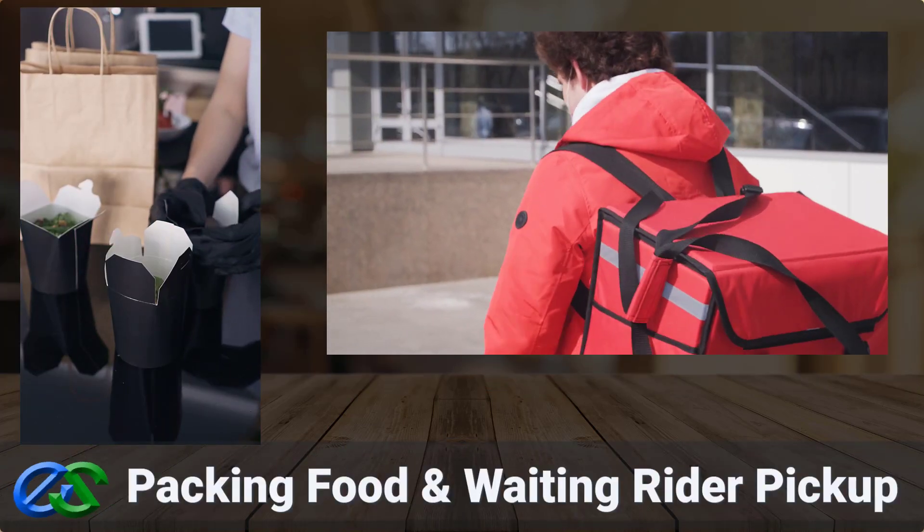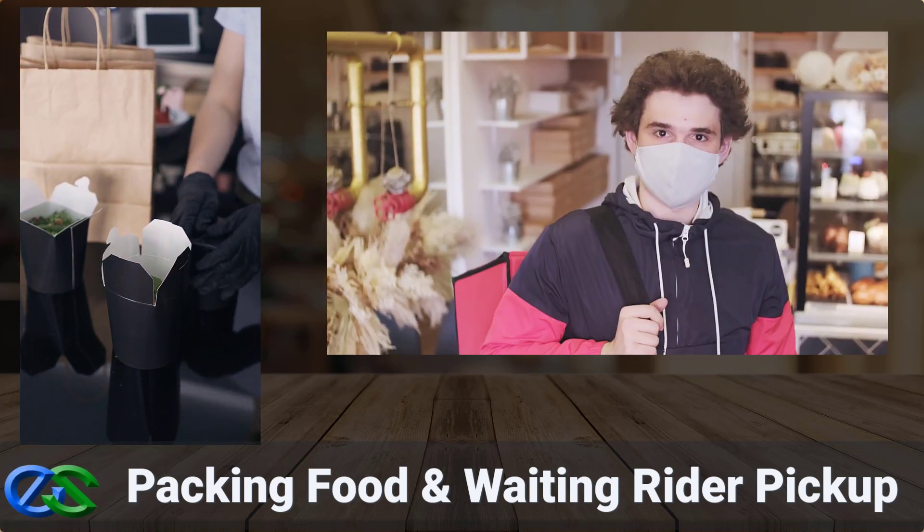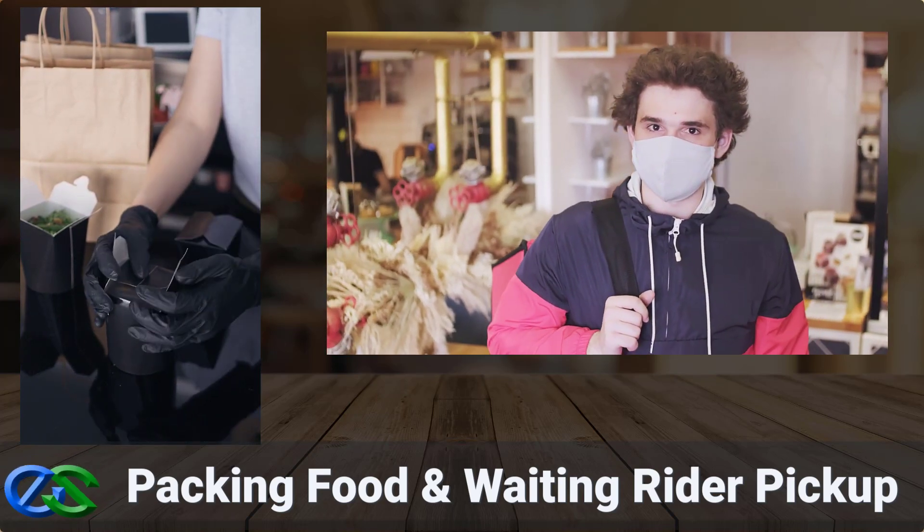As soon as your customer's order is ready and properly packed, the rider is on his way to pick up at your outlet.